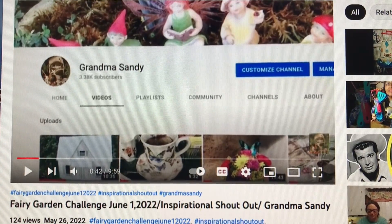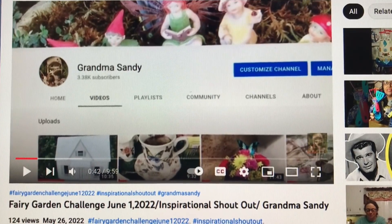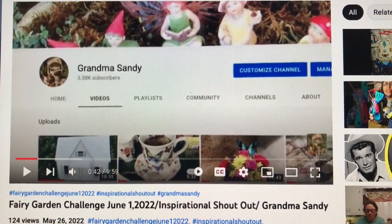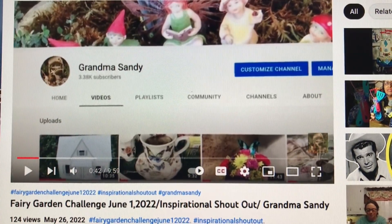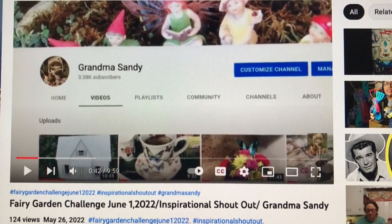Good morning to you all. It's Fairy Garden Challenge time! The hashtag Fairy Garden Challenge, June 1st, 2022. Are you ready to make a fairy garden? Let's see how many great fairy gardens we get together.